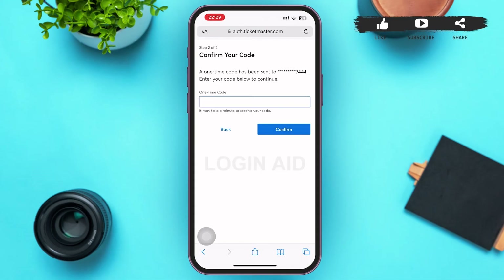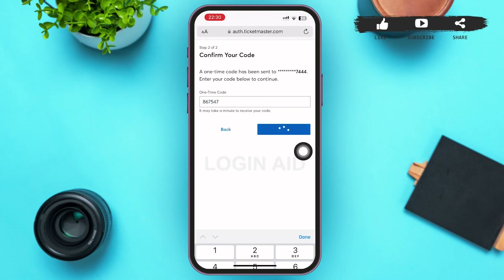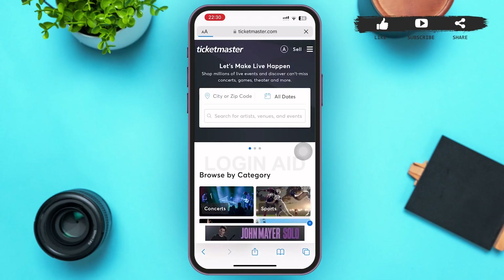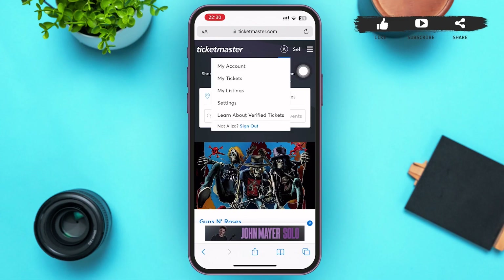A confirmation code will be sent to your phone number and you'll have to type in that confirmation code after you receive it. After you type in the code, tap on Confirm in the bottom right of your screen. Within a matter of seconds, you'll be loaded into your new Ticketmaster account.